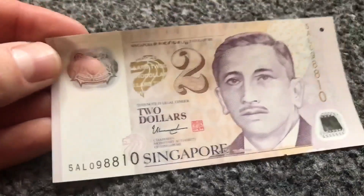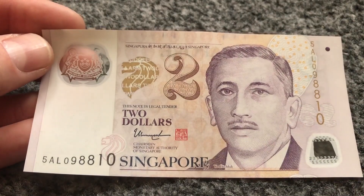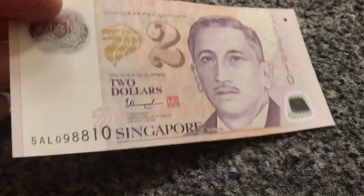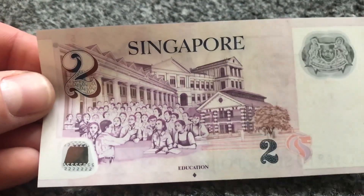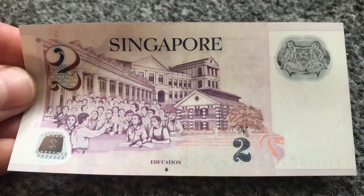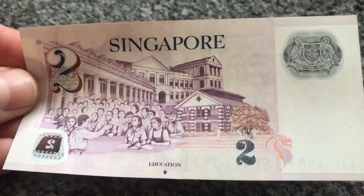Moving on to Singapore. This is a two dollar note from Singapore. It probably equates to about the same in pounds — so around two pounds, it's pretty much a one-to-one exchange rate. On the reverse here, this is some sort of education theme, which is obviously a hugely important thing in Singapore. Singapore is an amazing country — if you get the chance to go, I'd really recommend it. And again there's the see-through section.